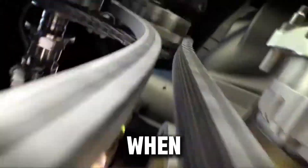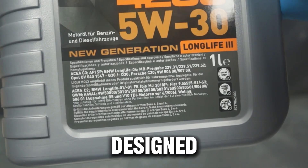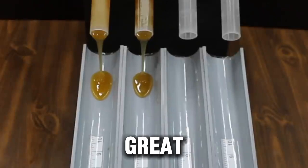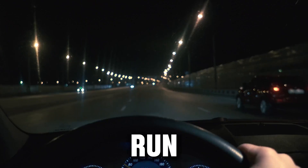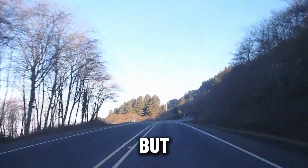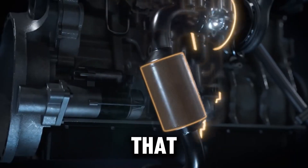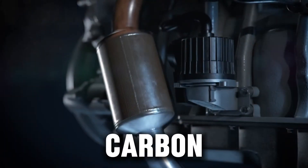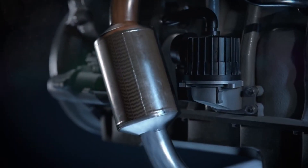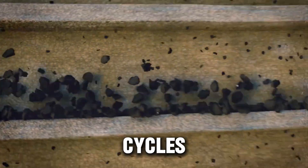Detergent overload — when cleaning becomes a problem. Diesel oils are loaded with detergents designed to dissolve soot and keep sludge from sticking to the engine. That's great for older, high-mileage diesels that run dirty, like the old Cummins, Power Stroke, or 1KD Hilux motors. But in newer diesels, especially ones with DPF systems, that same strong detergent blend can actually release too much carbon at once, sending it straight into the DPF filter. The result? Faster DPF clogging and shorter regeneration cycles.